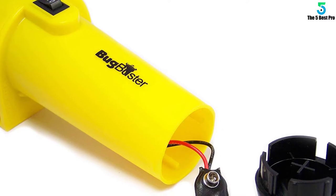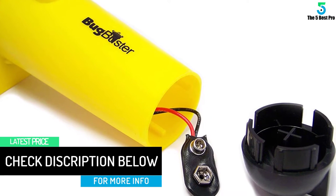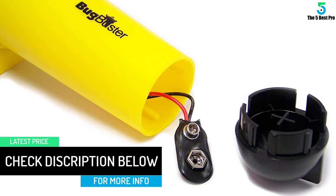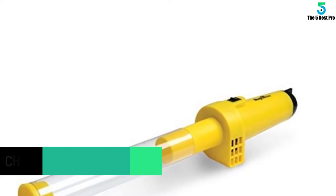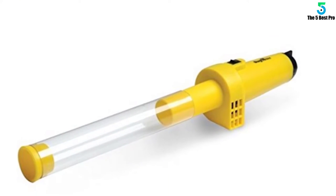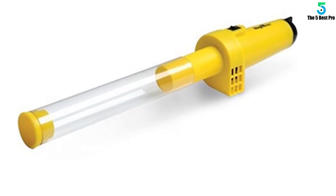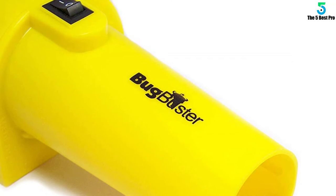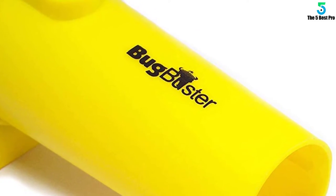Besides this, it is meant for catching a wide range of insects like bees, flies, spiders, and bugs among others. The non-toxic and chemical-free device is eco-friendly and great for both kids and adults. Featuring a safety cap, it ensures that no insect escapes once it is trapped. You can use it anywhere thanks to the lightweight and ergonomic design. It is also very clear and powerful for easy use.